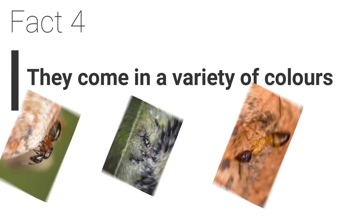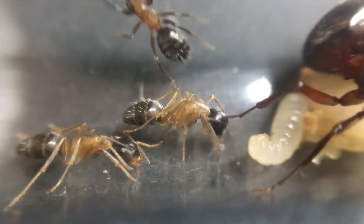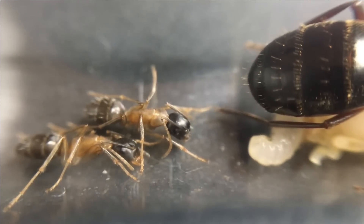Fact 4. Carpenter ants come in a variety of colours. Camponotus herculinus remains mostly black with some hints of brown and red, but other species can be very colourful.